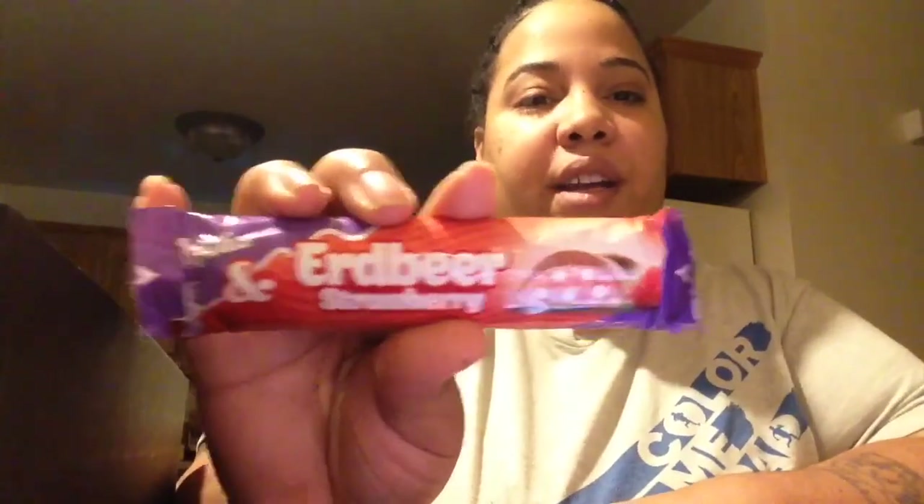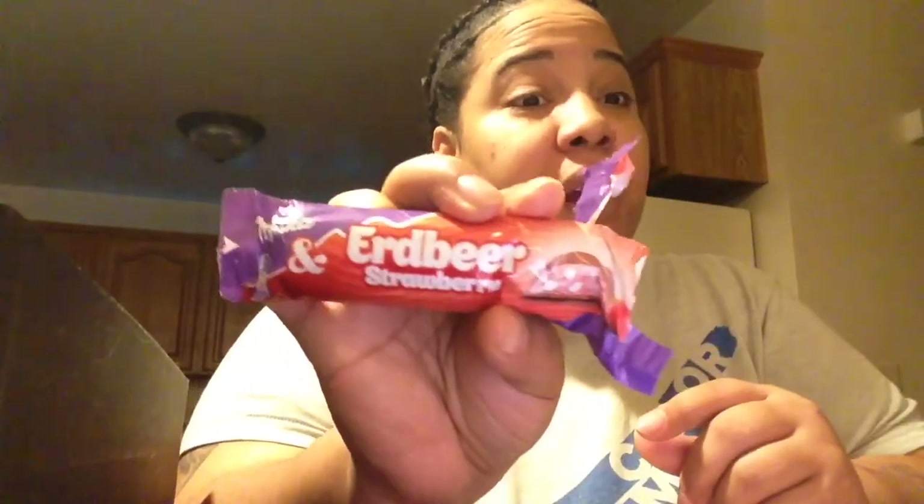Erdbeer — strawberry. Let's try those. It's like a candy bar. Very strong strawberry, like as soon as you bite into it. It's like a strawberry nougat on the inside. It's actually really good. I might have to finish the rest of this one. That one's really tasty.